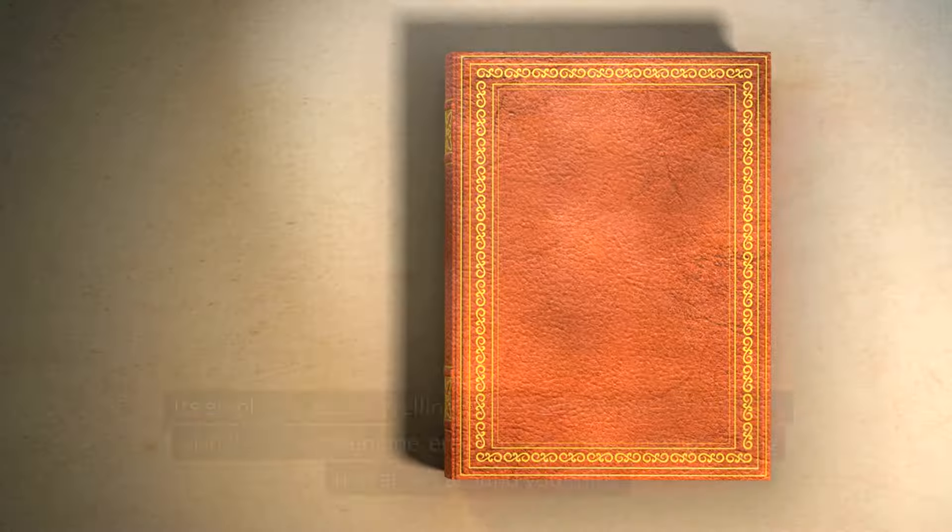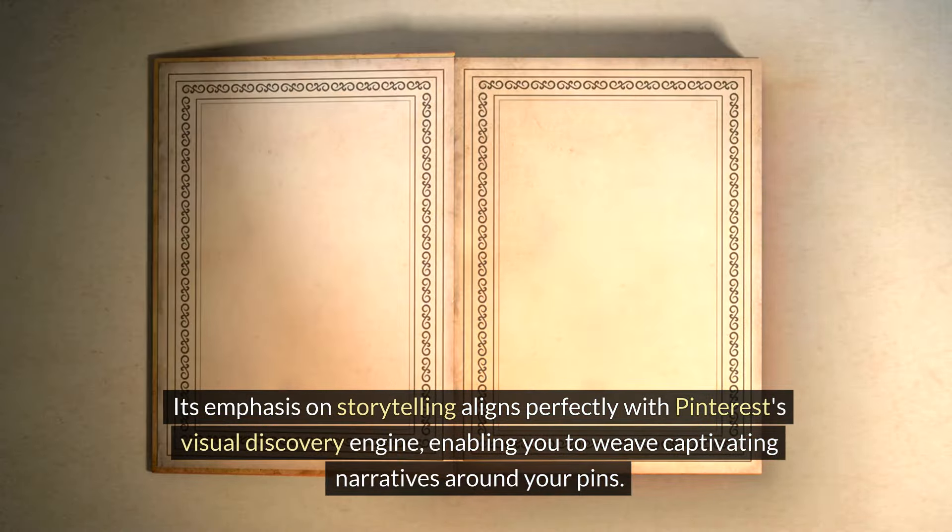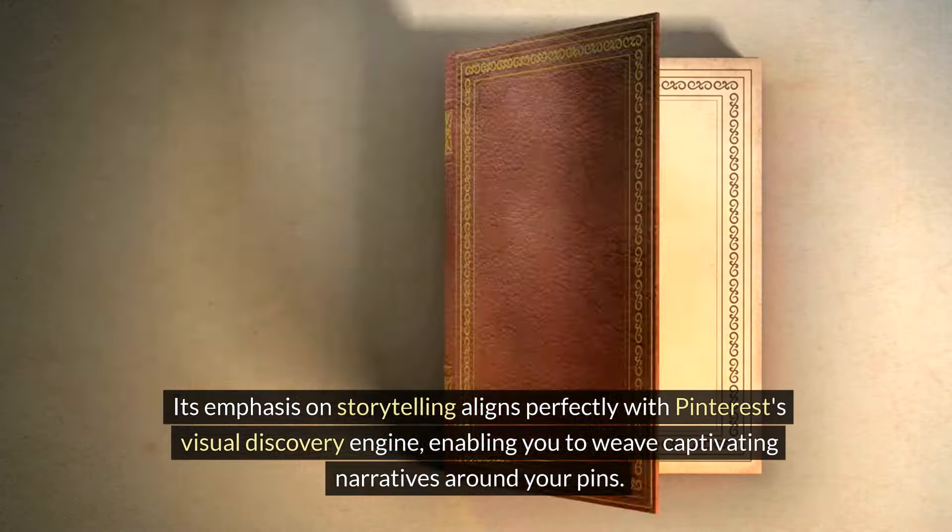On the other hand, Adobe Spark steps in as a mighty contender, especially for those who love storytelling through their pins. Adobe Spark focuses on creating visually engaging web pages, short videos, and social media graphics that resonate with your audience. Its emphasis on storytelling aligns perfectly with Pinterest's visual discovery engine, enabling you to weave captivating narratives around your pins. The beauty of these tools lies in their simplicity and the freedom they offer to experiment and iterate on your designs. Remember, the key to success on Pinterest doesn't just rest on attractive pins — it's about conveying the message behind your brand or product in a visually engaging manner that prompts action.